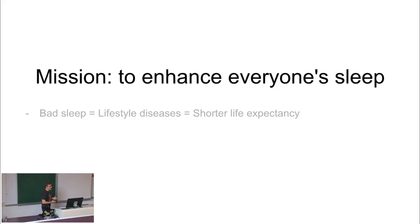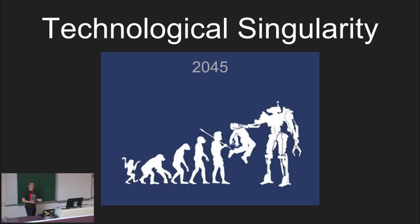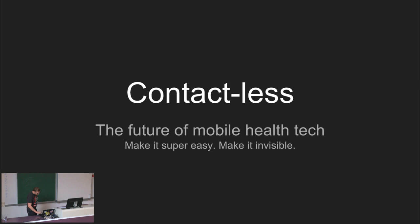But even for some people, tracking with something attached to your body is not really comfortable. So we really need to do better if we want to make everybody sleep track, if we want to enhance everybody's health and sleep. Because bad sleep means lifestyle diseases. Lifestyle diseases lead to shorter life expectancy. And I guess everybody wants to make it into the technological singularity. So we really need to try hard to make our bodies better now to make it there - it's 2045, set in stone by Ray Kurzweil. There is no doubt about that. But still some years left, and any additional year could come in handy.